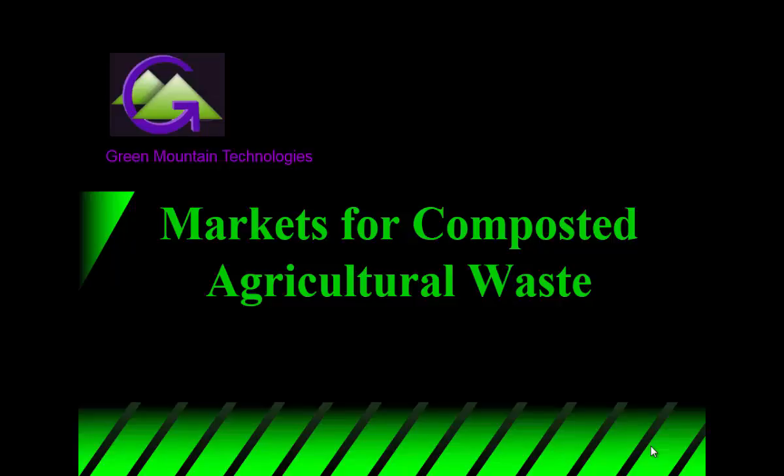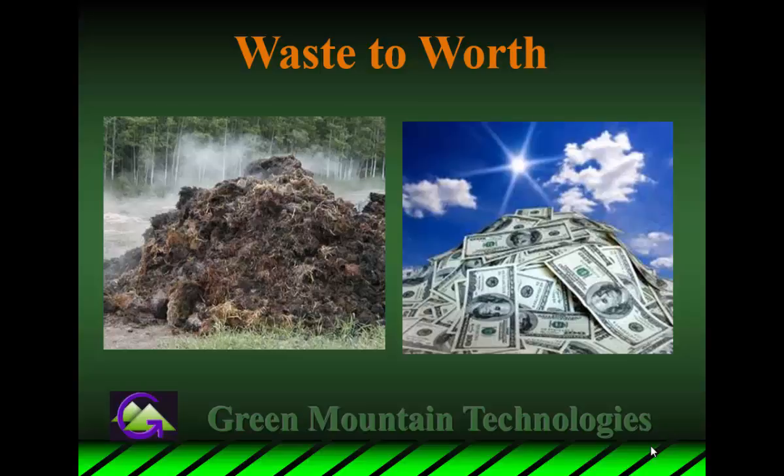I'm going to touch briefly on markets for different agricultural waste, but spend most of my time talking about equine, and in part just because it's really one of the most simplistic inputs that we've come across that we compost in our systems. My goal has always been to figure out the value from the waste.